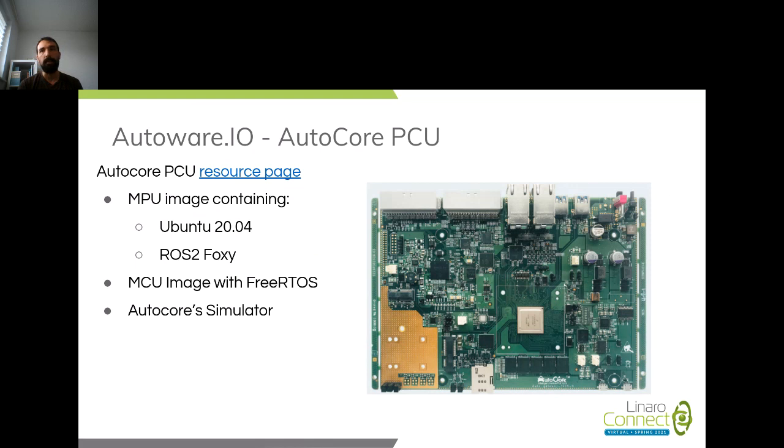It has all the interfaces you'd expect for a vehicle — CAN bus and that sort of range — so it bridges development and actual deployment. In this presentation I'm going to cover all the work I have been doing in the past year on the PCU.